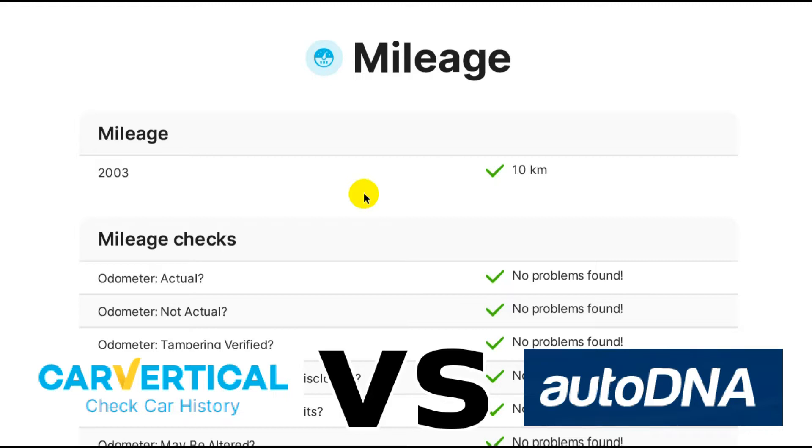So for the basic reports, I would say AutoDNA is better than CarVertical and the price is cheaper. AutoDNA reports are €10, and CarVertical is only €10 if you buy two reports at the same time. What really sets AutoDNA apart is that it gives you the option of buying a country-specific report if one is available.